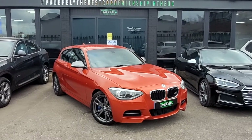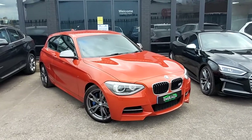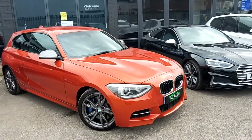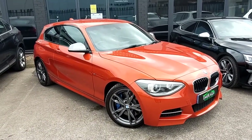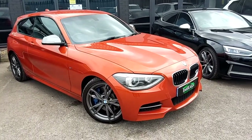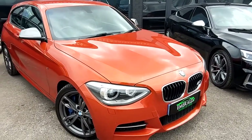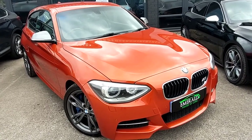Welcome everybody, another day another orange BMW, this time in the shape of this breathtaking Valencia Orange BMW M135i. As you can see the paintwork speaks for itself — a statement car truly deserves a statement color. But what else has this got for you, aside from 316 brake horsepower delivered from the 3-litre engine?